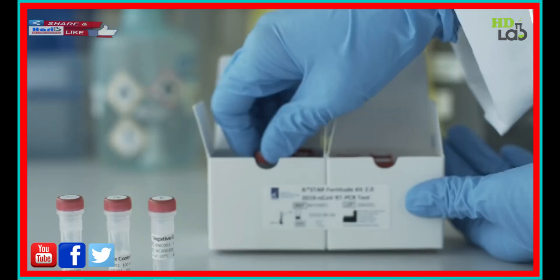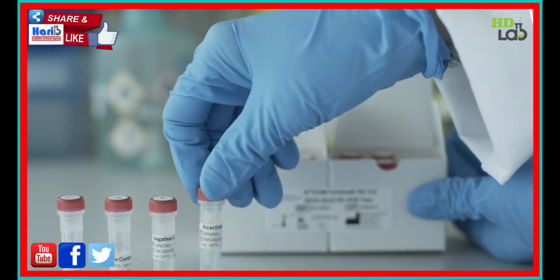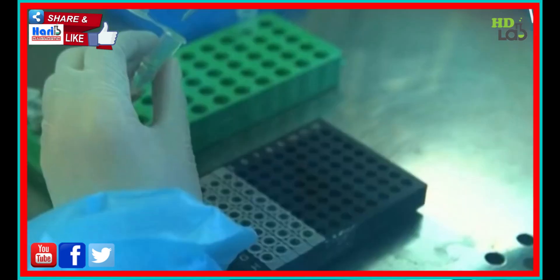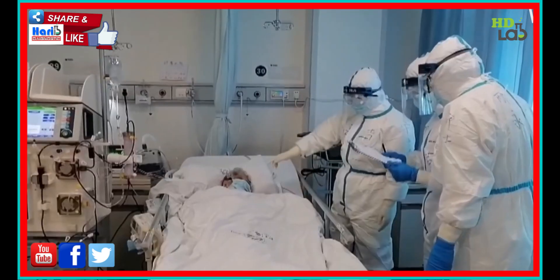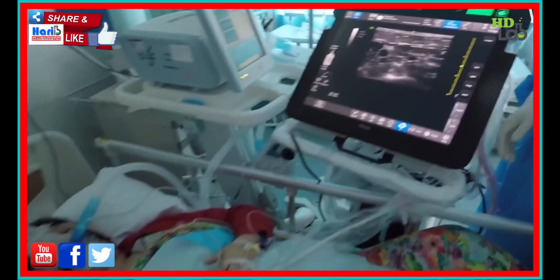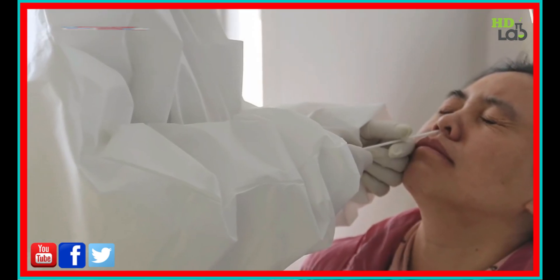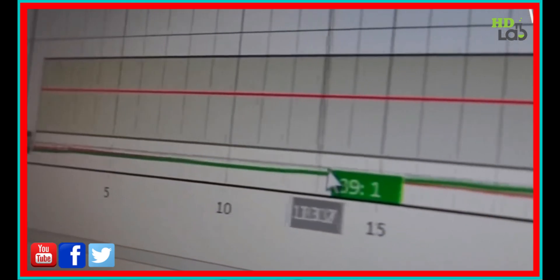Researchers around the world are hustling to create test kits. The rapidly spreading new coronavirus has put test kits at the center of how infected patients are diagnosed so they can get treatment quickly. But there's one issue with these nose and throat swabbing tests: the results aren't always accurate.